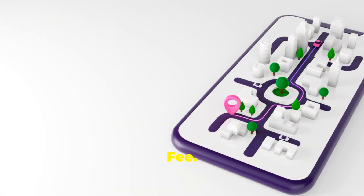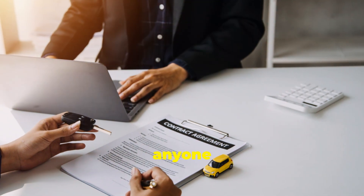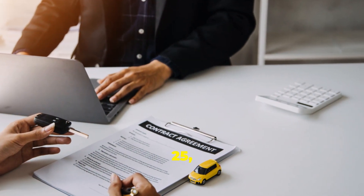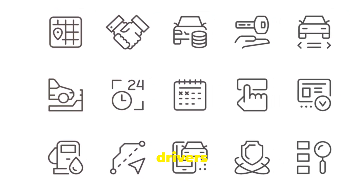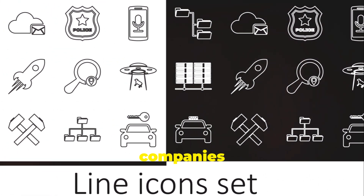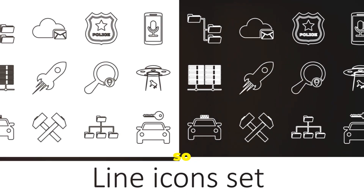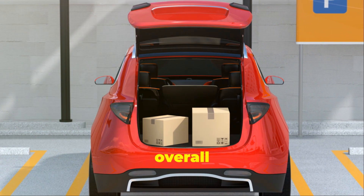Don't forget about the under-25 fee. This one can be a real shocker for younger travelers. If you or anyone in your party is under 25, expect to pay more. Rental companies consider younger drivers to be higher risk. This one's tough to dodge, but some rental companies have lower fees than others, so shop around. It might take a bit of research, but it can make a big difference in your overall cost.